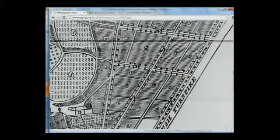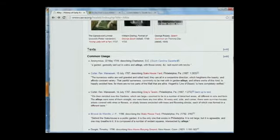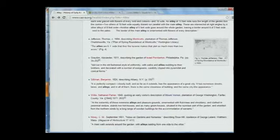The zoomable ability of this makes a huge difference, because this is impossible to read with the naked eye. Under text, the next section, we can see all examples with the keyword — alley in this case — in common usage, say found on drawings, in letters, newspapers, or diaries, and then in citations, which are from published sources: official definitions such as found in treatises and dictionaries.